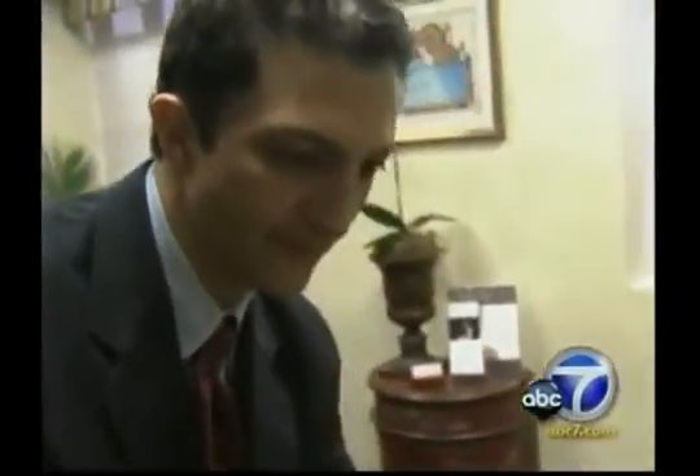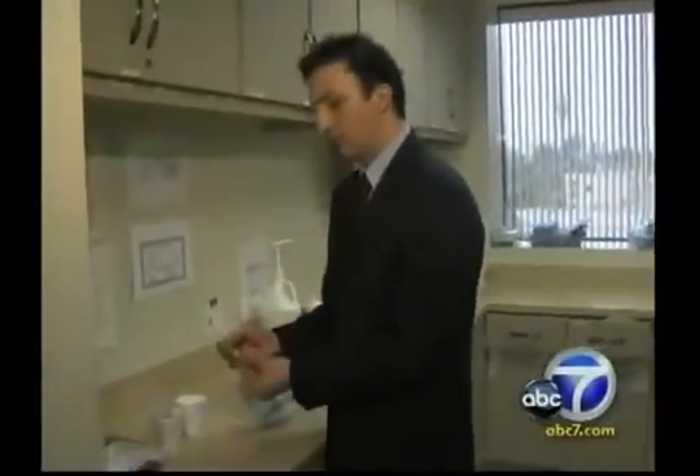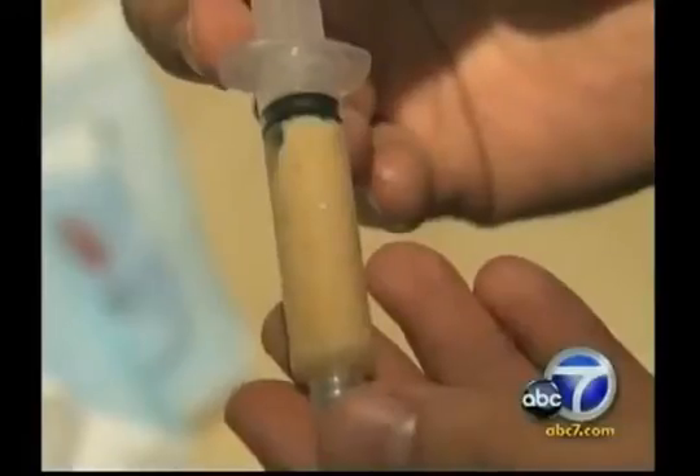He had a tremendous amount of pain in his jaw area because the nerves were basically exposed. He looked for a reconstruction surgeon, but most doctors did not want to touch him — that is, until he met cosmetic surgeon Dr. Nathan Newman. Dr. Newman pioneered a new treatment called the stem cell lift. He removes fat from the patient and harvests one of the body's most precious resources: adult stem cells.